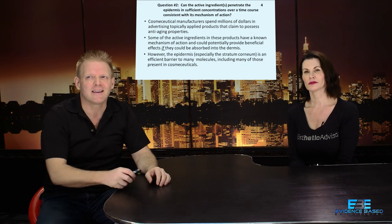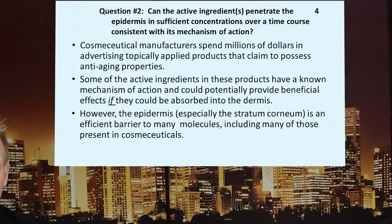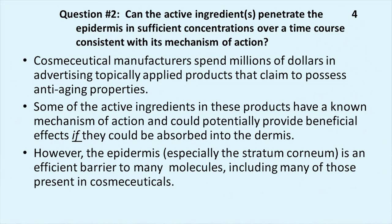When we're talking about the 500 Dalton Rule, question two is: can the active ingredients penetrate the epidermis in sufficient concentrations over a time course consistent with its mechanism of action? In other words — can enough of the active ingredient get across the epidermis to do what it says it can do? If not enough gets across, it won't reach its mechanism of action — you wouldn't be able to measure it.